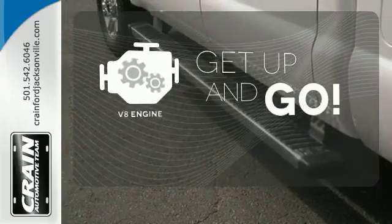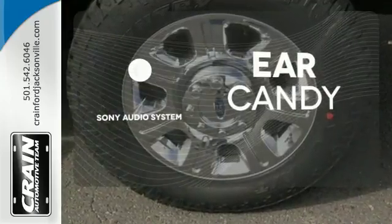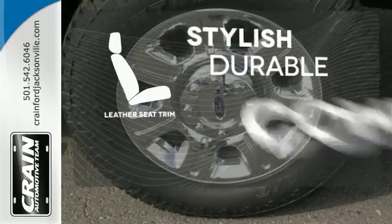The V8 engine provides the power you need. The Sony audio system gives you a rich listening experience. The leather seat trim offers style and durability.